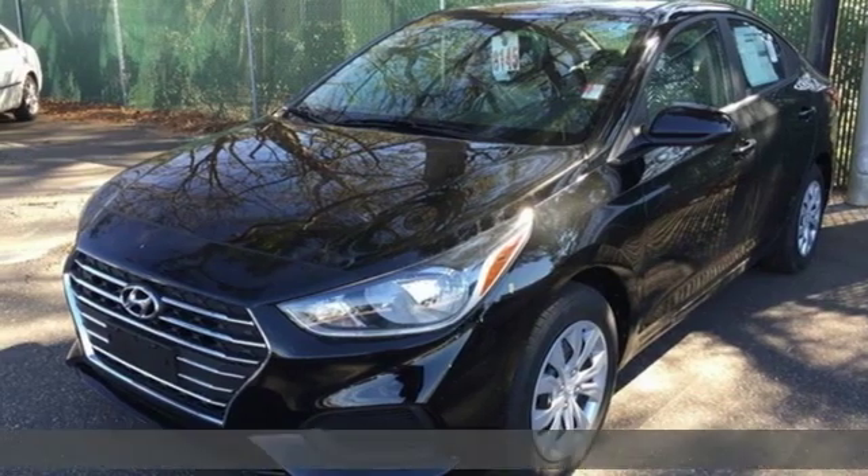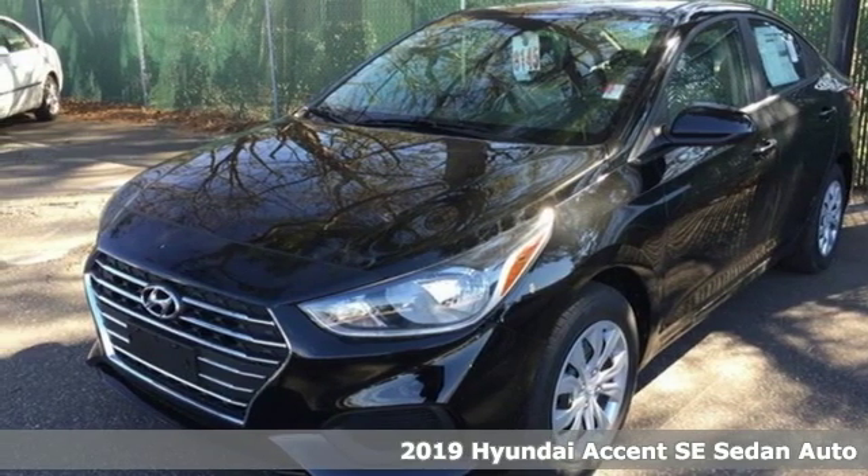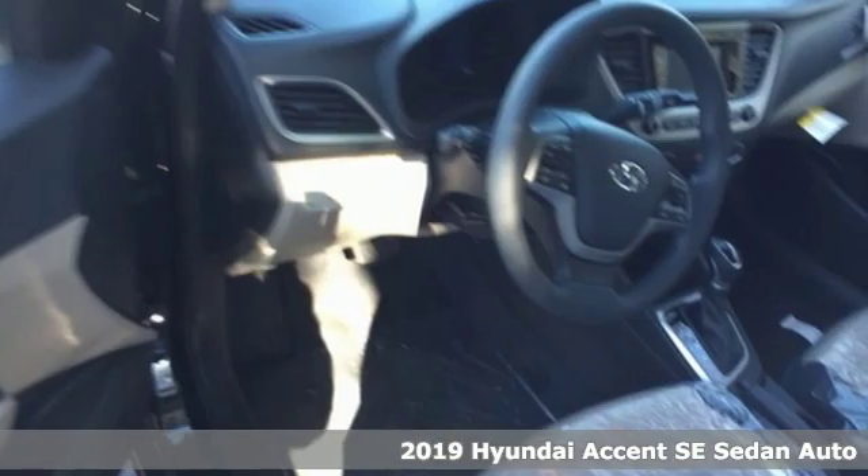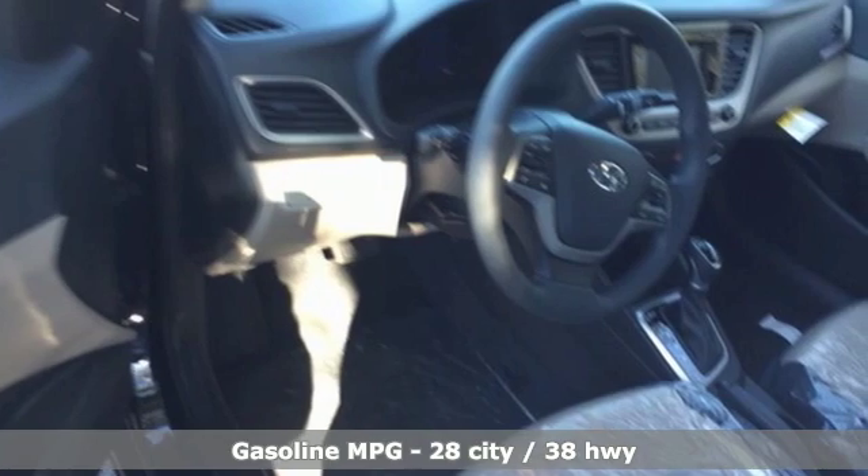Here's a new 2019 Hyundai Accent. With plenty of room to go around, it's a subcompact that's big on space. You'll look forward to every drive with features like these.